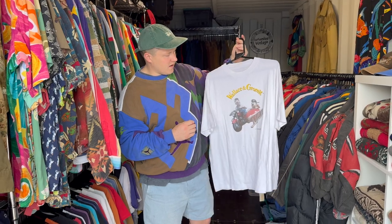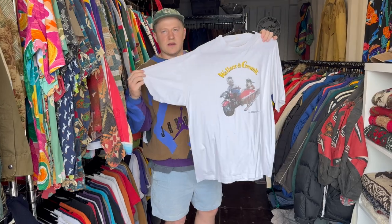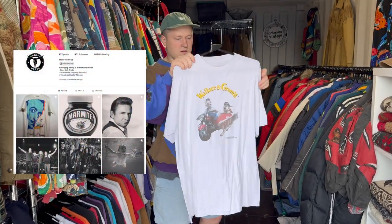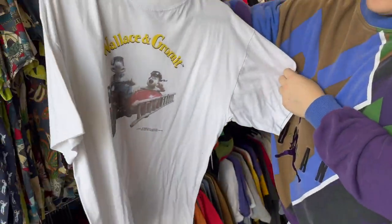We've got a few bits in here that are a bit miscellaneous that don't really fit in any of our things but we don't want to get rid of. This was gifted to us by Thrift Motel - a Wallace and Gromit t-shirt. It's so good, and we love Wallace and Gromit.